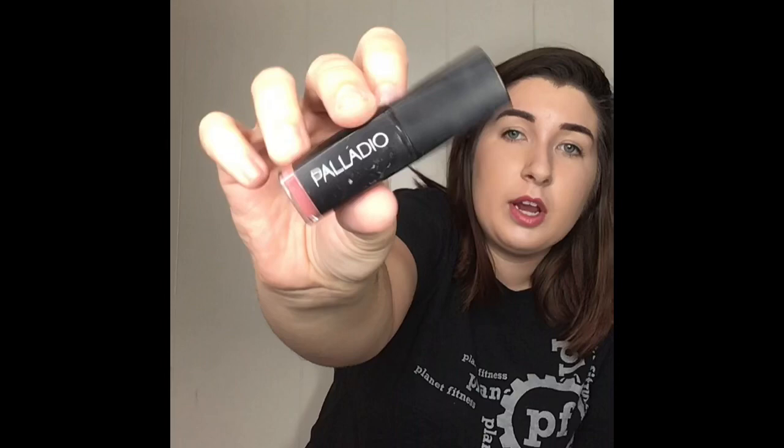When I want a more classic look I like to use this — it's Palladio, called Royal Rum. It's the matte color, not too dark, not too pink, and I love it. I wear it all the time. I'll dab it on if I want a matte look and then just add a gloss over it — it's my go-to color all the time.